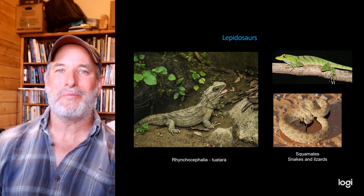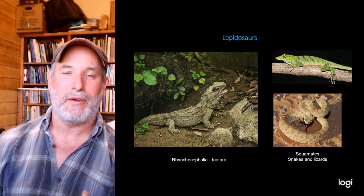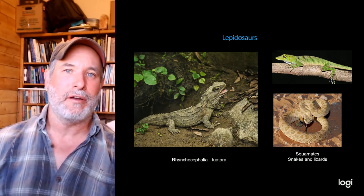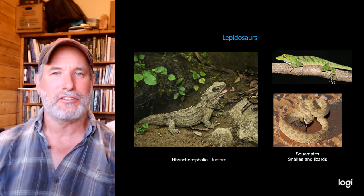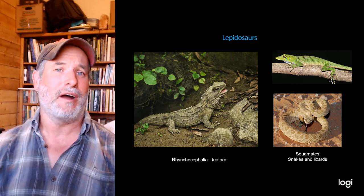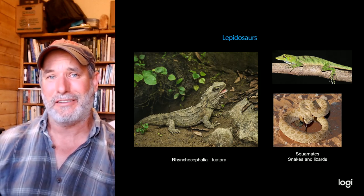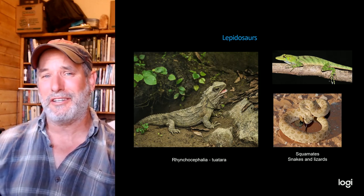Today I'm going to do something a little different — I'm doing webcam capturing while giving my lecture, which I'm hoping will let me get out more lectures more quickly. I'm at my home office, so you might hear some stray dogs or kids in the background, but we'll just have to roll with it.